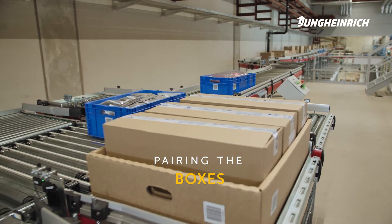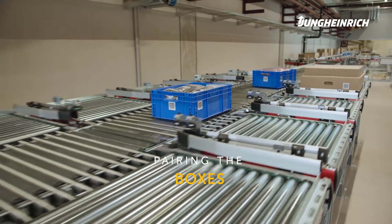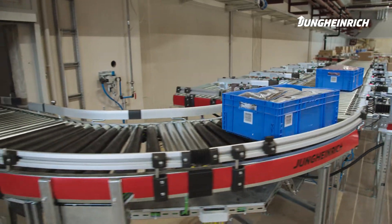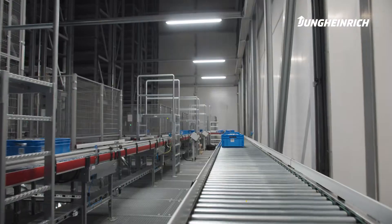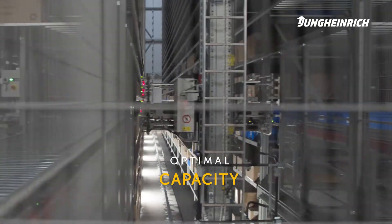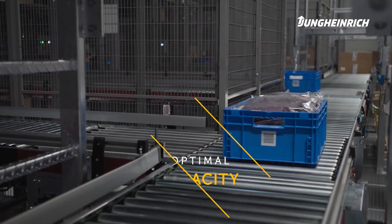Following the 3D mapping, the boxes are paired into groups, meaning items of the same length and width are grouped together. That allows us to store them as efficiently as possible and use the volume of the warehouse to optimal capacity.